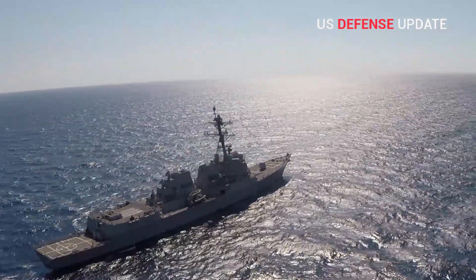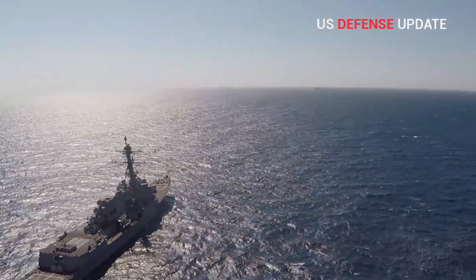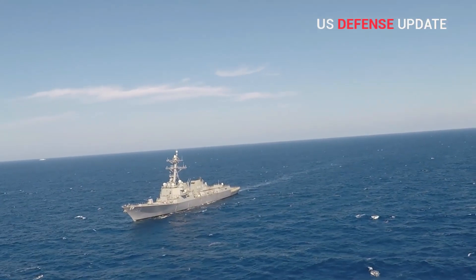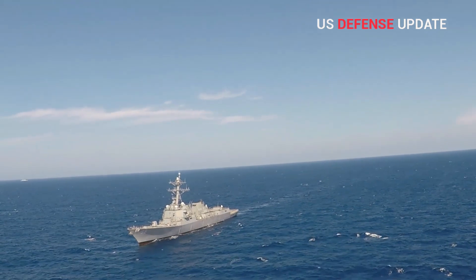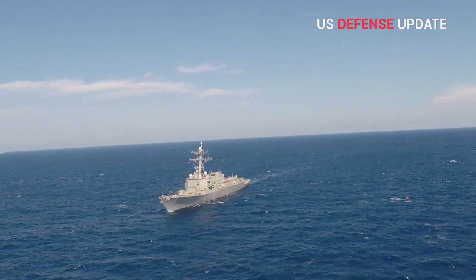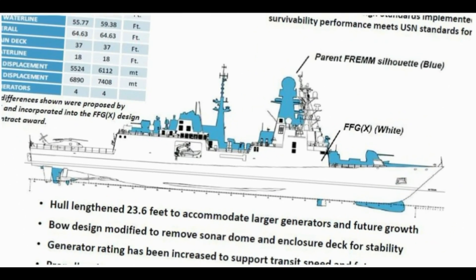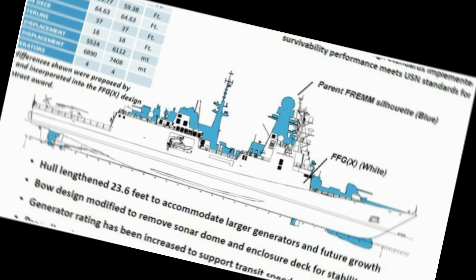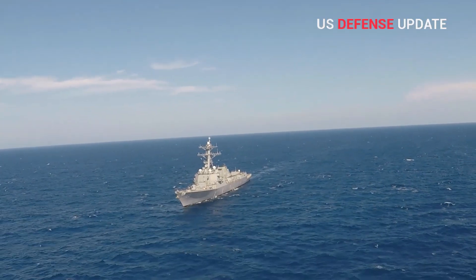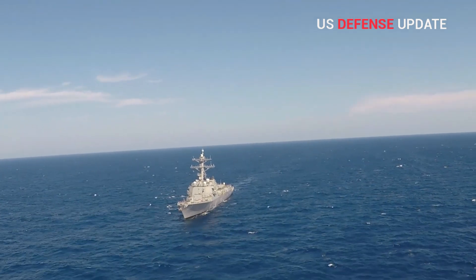The Congressional Research Service, CRS, released the latest edition of its report on the Constellation-class on September 15, 2021. It included an infographic, seen below, which the Navy Office of Legislative Affairs had supplied to CRS and the Congressional Budget Office. That graphic has significant details about the dimensions and other features of this frigate design in comparison to that of the Italian subvariant of the Fregate Européenne Multi-Mission, FREMM.